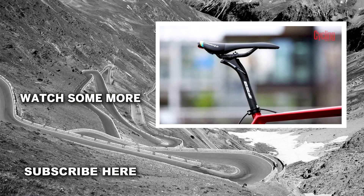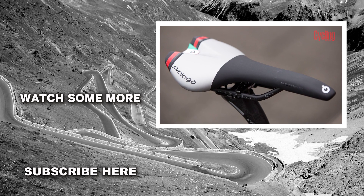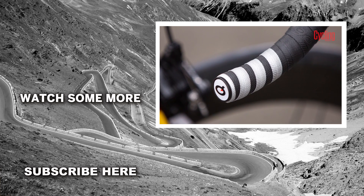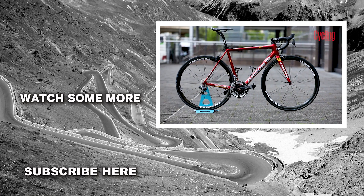His Prologo saddle sits atop a new 27.2 seatpost to add compliance, and both the saddle and the bar tape have special reflective strips to highlight the importance of road safety when riding a bike.